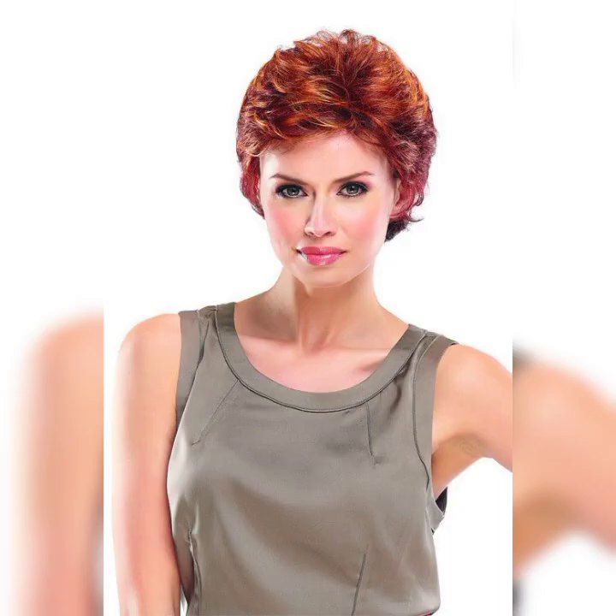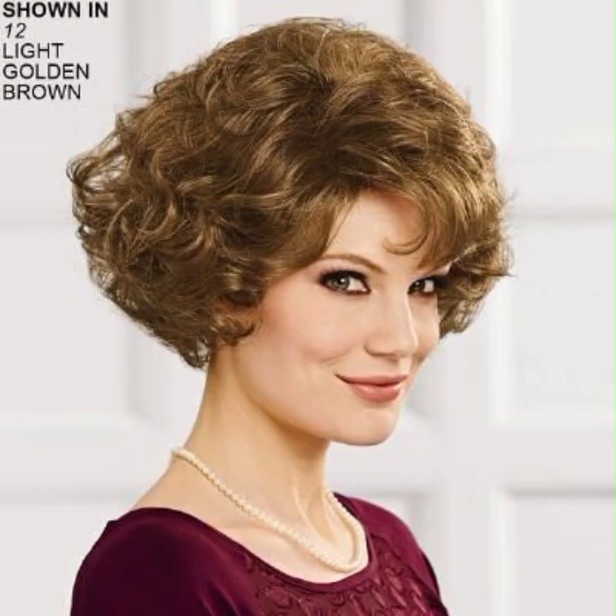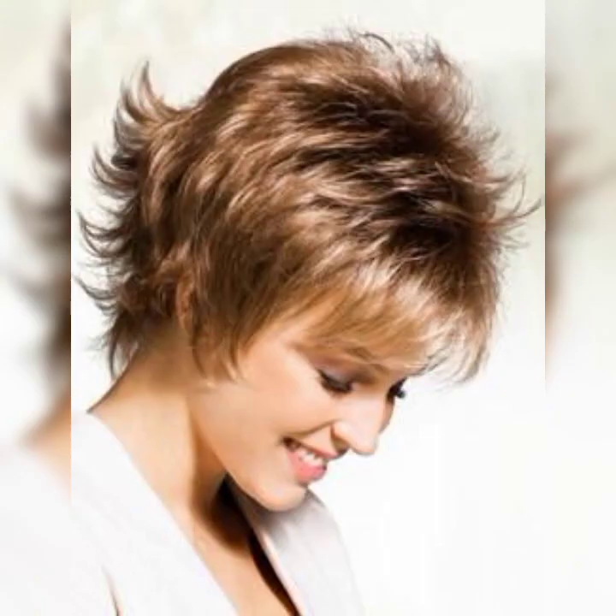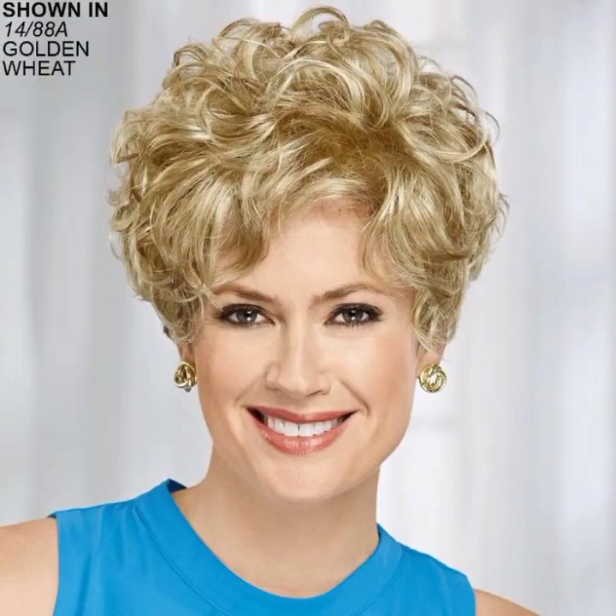Beachy waves — create effortless and beachy waves using a curling iron or some texturing spray. This gives your bob a relaxed and carefree feel.